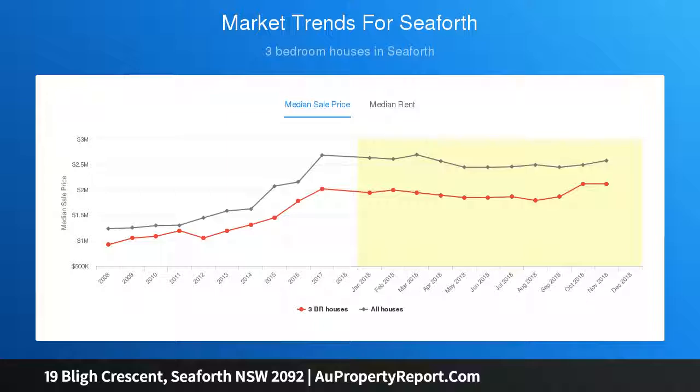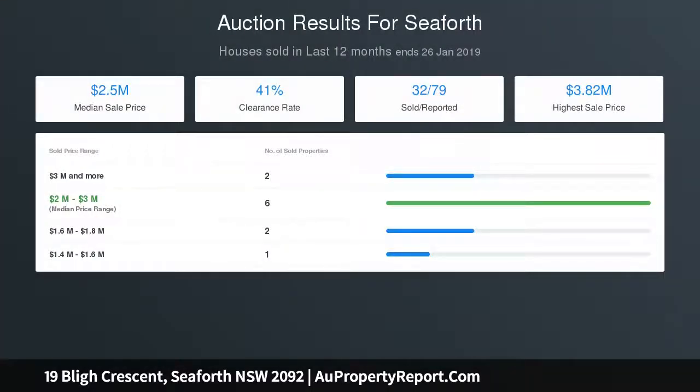Go fishing or launch a tinny, kayak or SUP from the rear garden. Near-level street access to double lock-up garage, storeroom, and to residence.